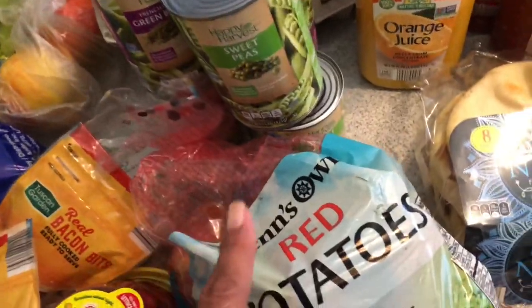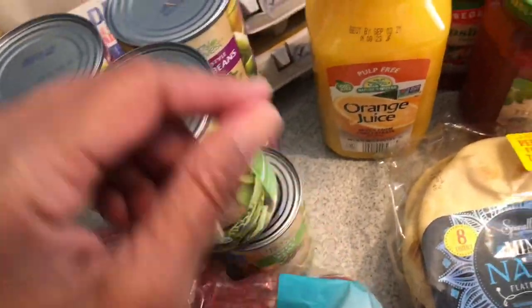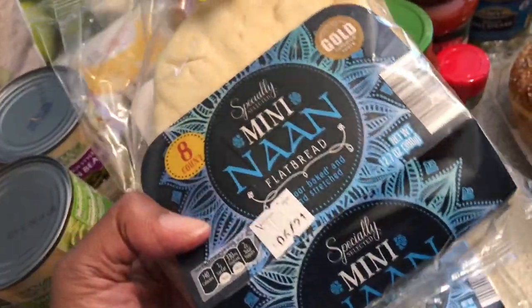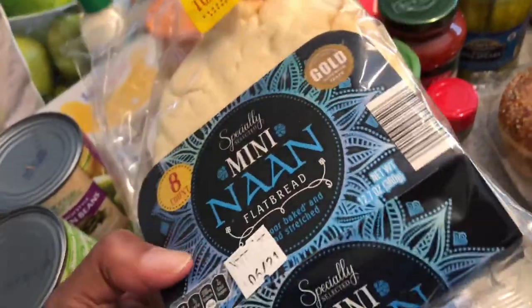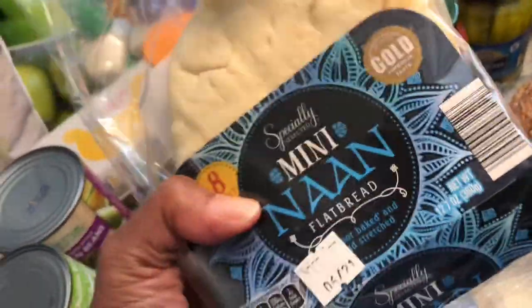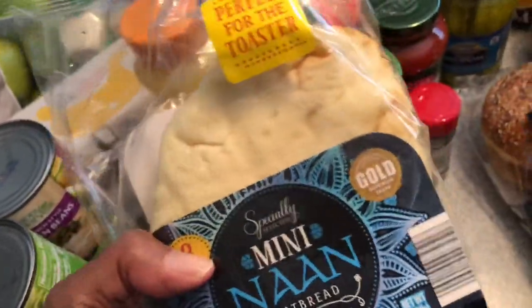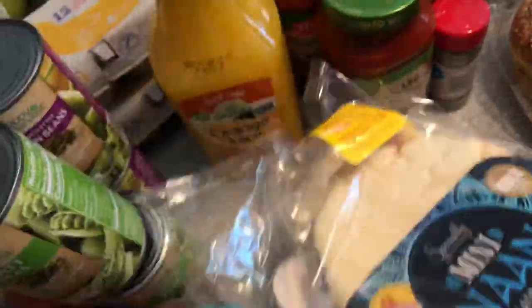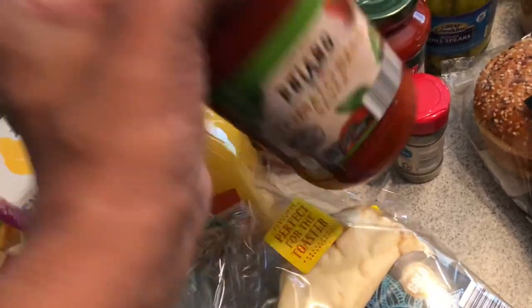I want red potatoes tonight — I'm thinking about doing some salmon, that's going to be so good. These little guys fit in the toaster so you can make a savory treat or a sweet treat. We use these for pizzas, or add a little butter, cinnamon, and sugar for a sweet treat with your coffee or tea in the morning.